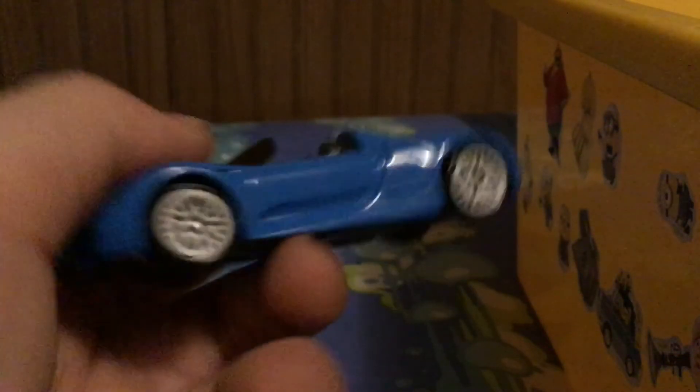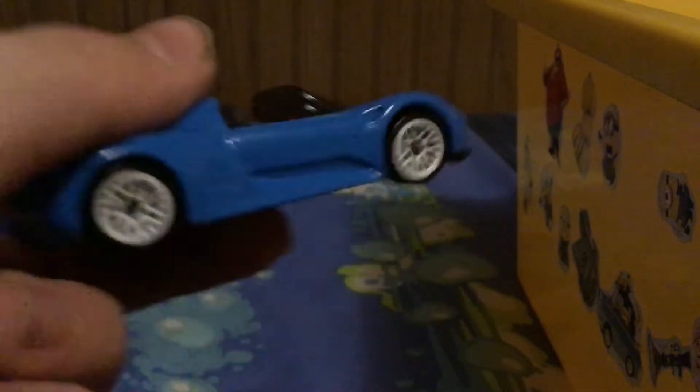So here's the Porsche 918 Spyder, looks like it's a Roadster. It's a pretty nice car with the blue. I like the stripes. I think I used to have this one, but I don't have it anymore.